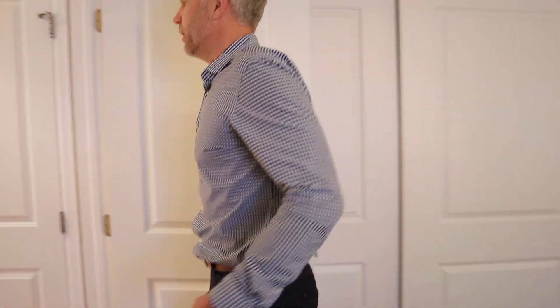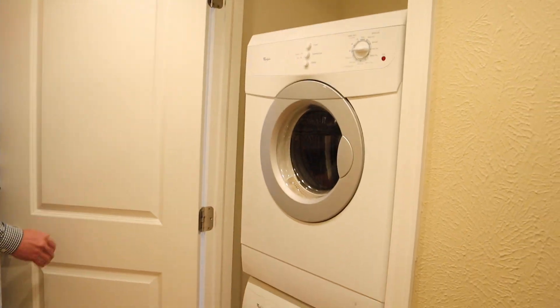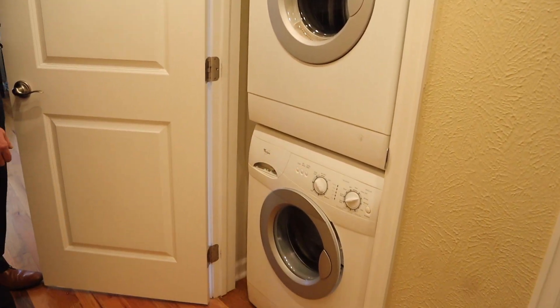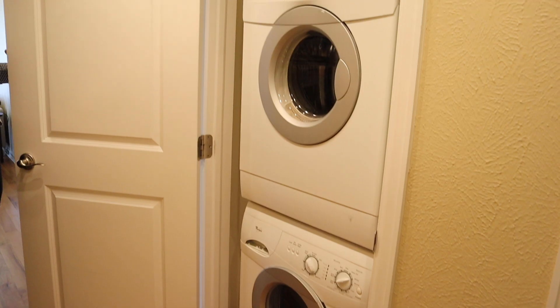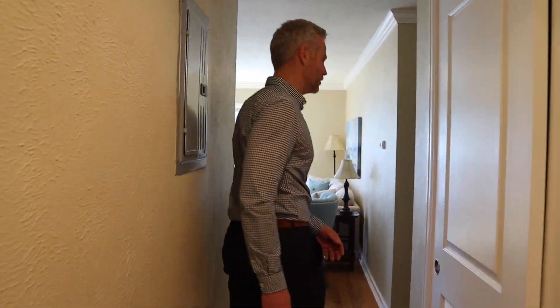As we walk out through here, you can see the stackable washer and dryer. This does come with the unit, as well as all the other appliances. If you have more loads, you're welcome to use the community laundry room down in the basement as well.